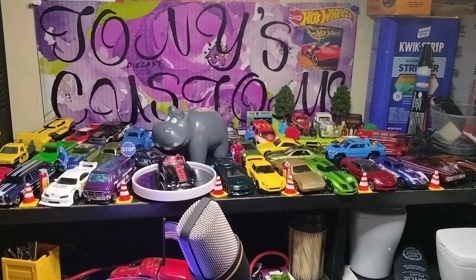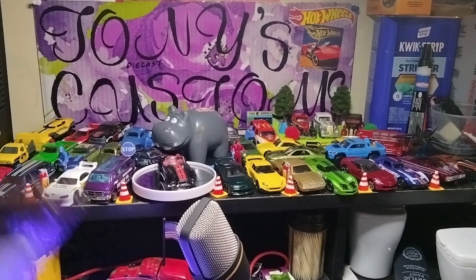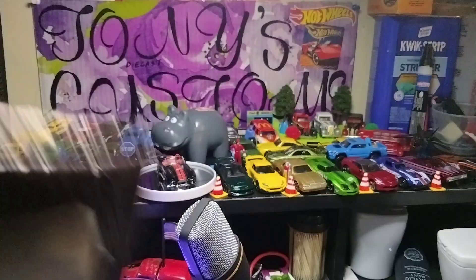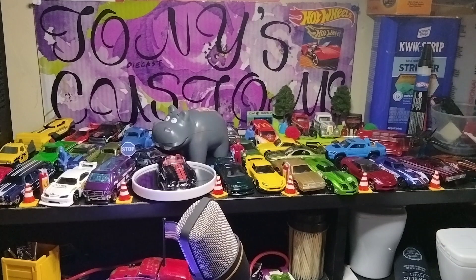Hello, today on another episode of Tony's Diecast Customs, I'm going to show my stickers for my channel from Sticker Mule and some recent peg finds.